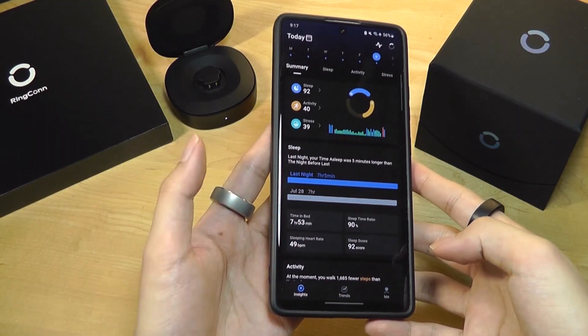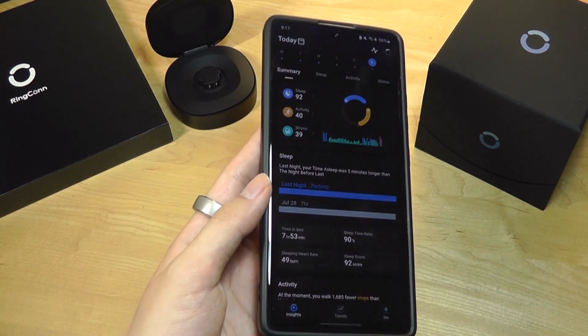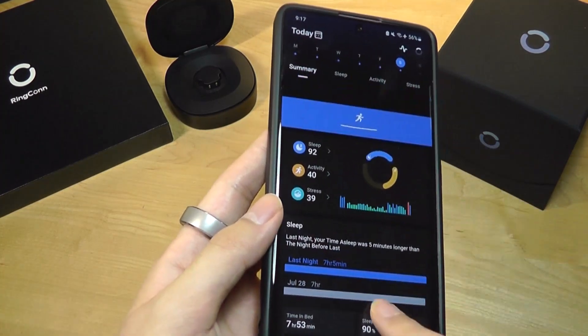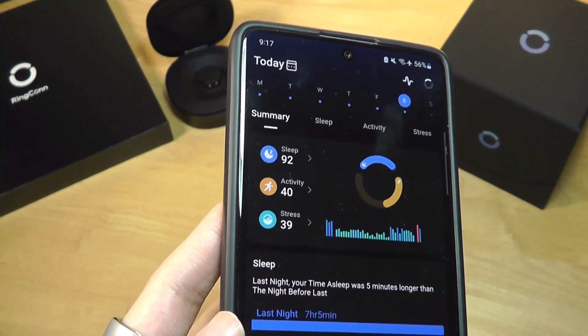Moving into the companion app, it is very rich in terms of the details and statistics it provides, and surprisingly quick to sync. You just have to make sure Bluetooth is turned on and the info will be pushed over after about 15 to 20 seconds.